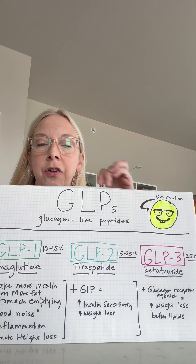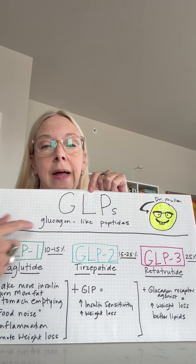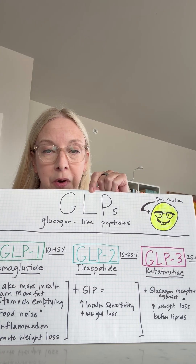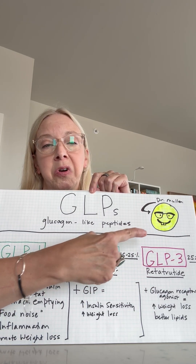All right, are you ready to get nerdy with me? Because I have some news for you. You've been hearing a lot about GLPs — glucagon-like peptides — but there's much more nerdiness to be known about these incredible molecules. Dr. Mullen the nerd — yes, that is my drawing, it's not a lemon, it's a nerd.